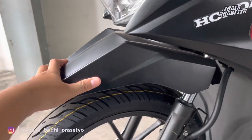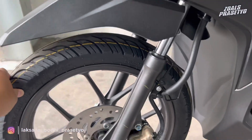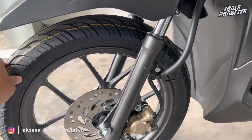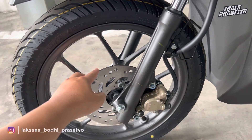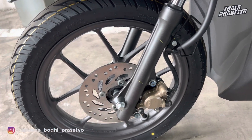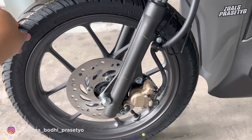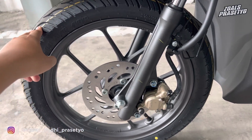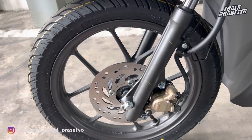Bagian fender depan warna hitam doff dan polos, tidak ada stripping. Suspensi depan teleskopik dicat hitam doff juga. Untuk pengereman sudah disc brake namun bukan tipe wave, jadi tidak terdapat lekukan di permukaannya. Kalipernya menggunakan satu piston warna emas dan sudah dibekali sistem pengereman CBS atau Combi Brake System.